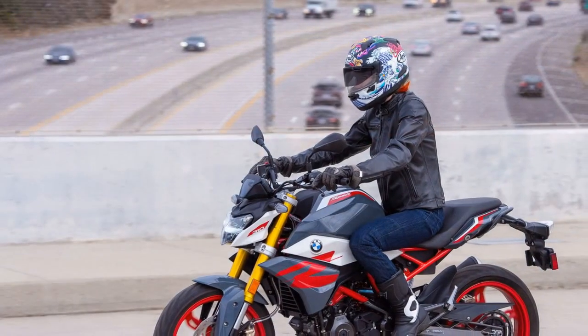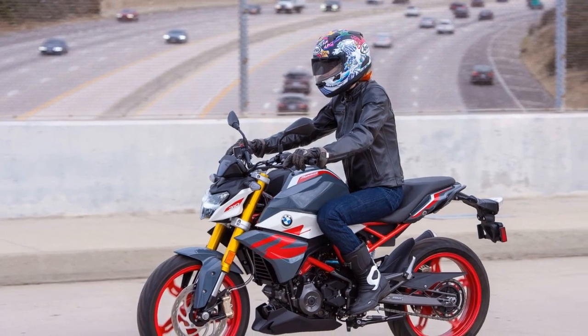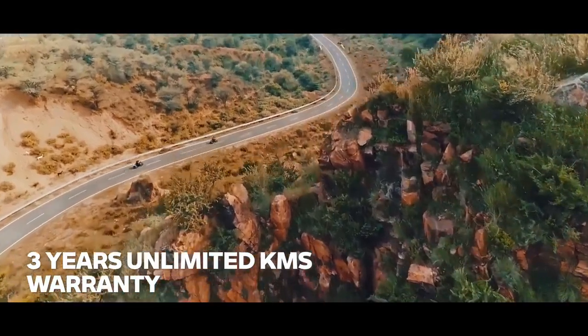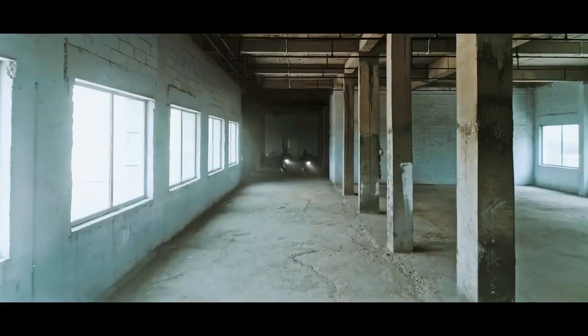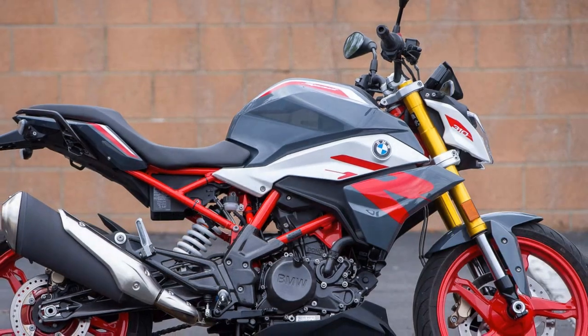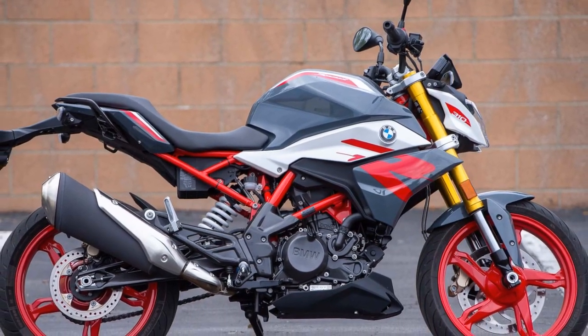7. Affordability – In the world of premium motorcycles, the G310R is relatively affordable, making it an excellent choice for those who want a BMW without a hefty price tag. Cons: 1. Lacks advanced electronics – It lacks some of the advanced electronics and rider aids found in more expensive BMW models, such as traction control, multiple riding modes, and quick shifters.